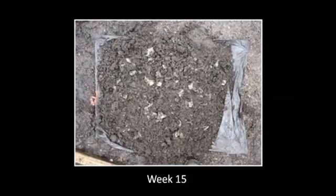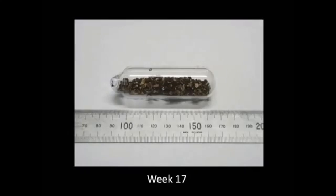By week 15 there's almost nothing left, and certainly by week 17 very, very small pieces. We bundled these up and sealed them inside a glass jar.